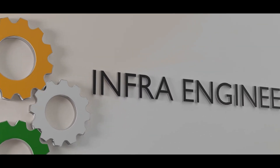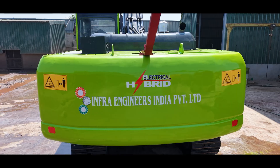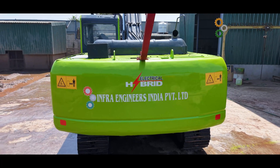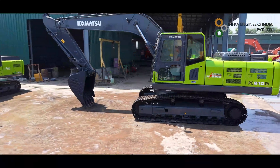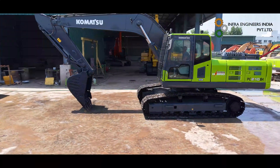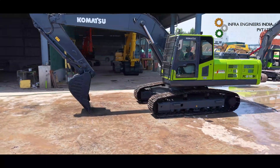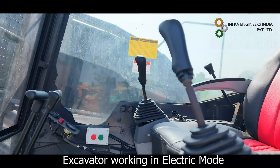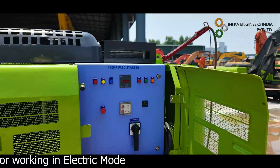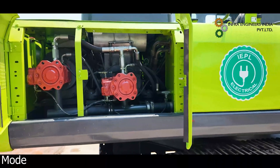Welcome to the exclusive video of Infra Engineers India Private Limited, IEPL, featuring the innovative dual electric and diesel hybrid excavator. This special dual hybrid excavator has both an electric motor and a diesel engine which can be switched between electric or diesel power at the push of a button from the cabin.